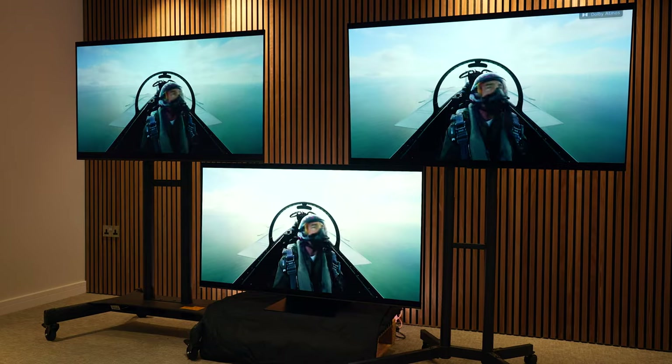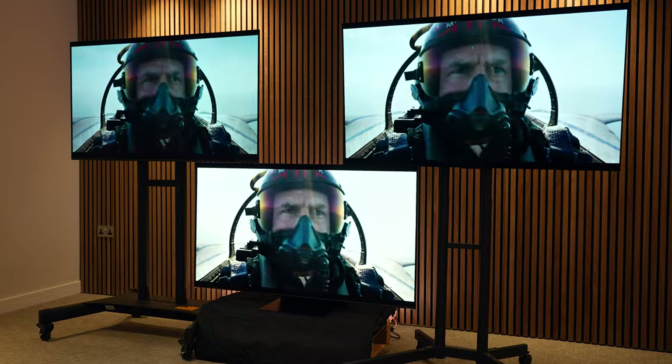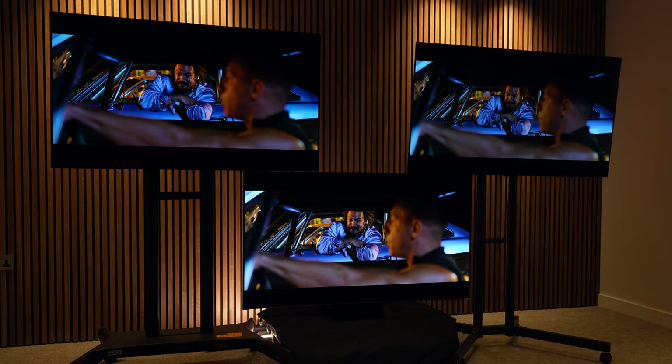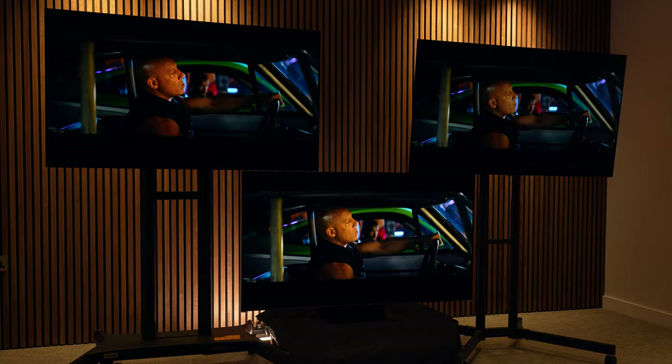In terms of viewing angles, the Samsung S95C wins out thanks to that QD OLED panel. However, I found that the A80L actually handles reflections a little bit better than the other two.